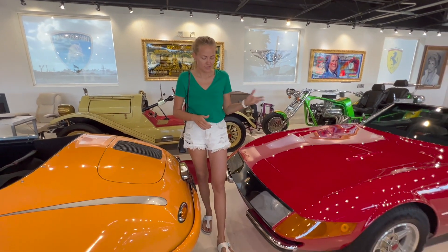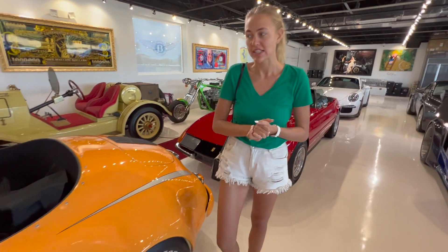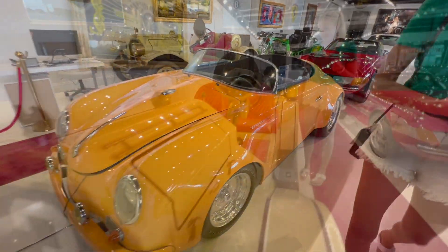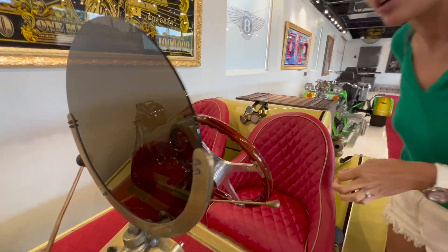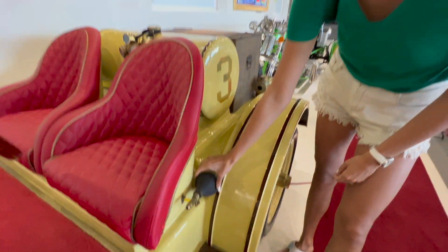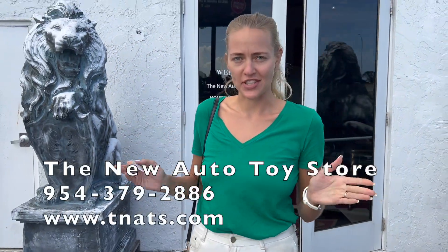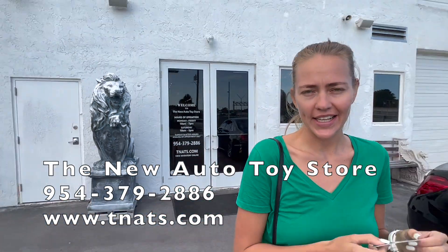These are pretty cool replicas — a Ferrari and a Porsche Speedster — but you won't be afraid to drive them because they're not that expensive. Wow, this is the most interesting windshield I've ever seen. Should I look through this or use these goggles? Also look at this horn. So if you see anything that interested you in this video, please contact this number: 954-379-2886. These guys will be happy to help you.